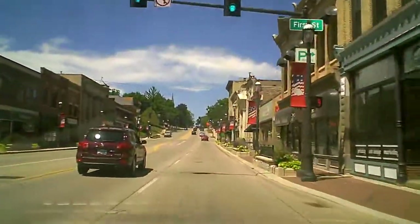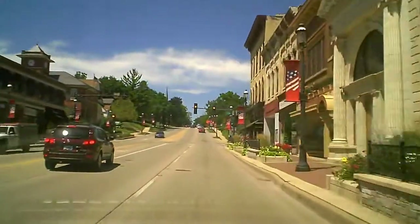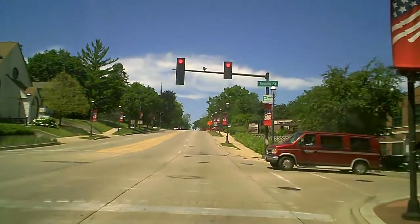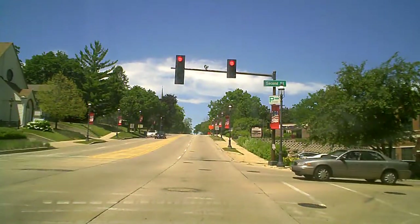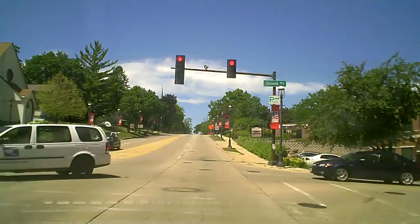Here we are westbound on Route 72, just happened to catch this yellow light — you can see it changing right now. When I went back and counted the frames, this one ended up being 120 frames and four seconds exactly. This is not a red light camera intersection; this is just a typical ordinary intersection.